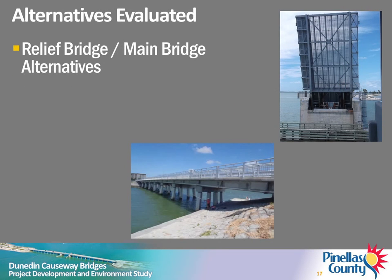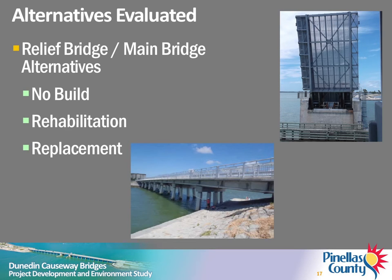The following alternatives have been evaluated for both the main bascule bridge and tide relief bridge: the no-build alternative, rehabilitation of the existing bridges, and replacement of the existing bridges. The no-build alternative includes only routine maintenance to keep the bridges open to traffic until safety issues would require them to be closed. Evaluation of future improvements would occur at a later date. Evaluation of this alternative is required by FHWA guidelines and will be considered viable until after the public hearing.